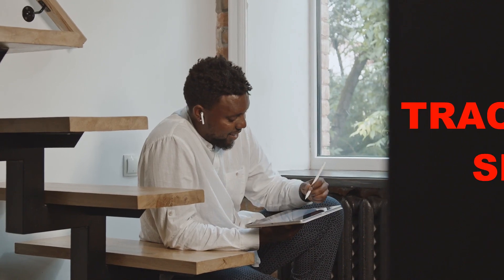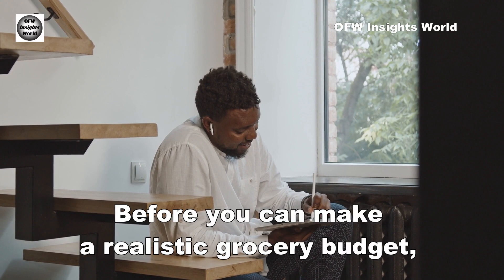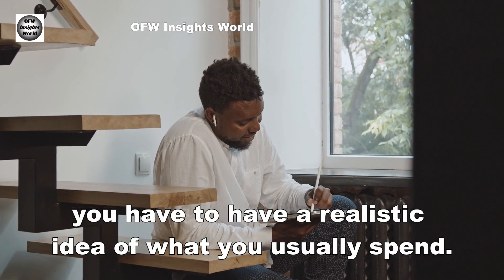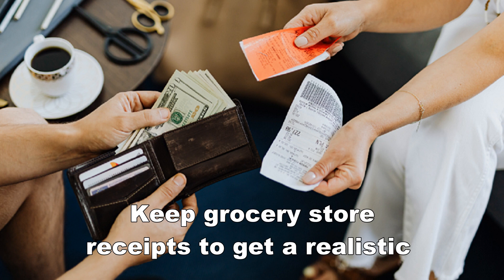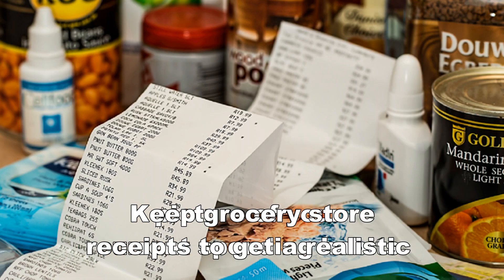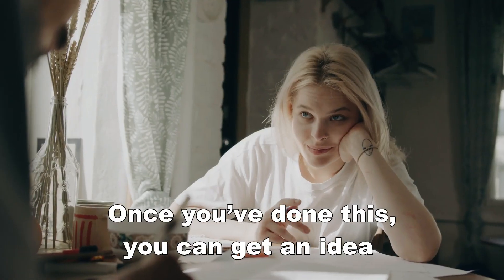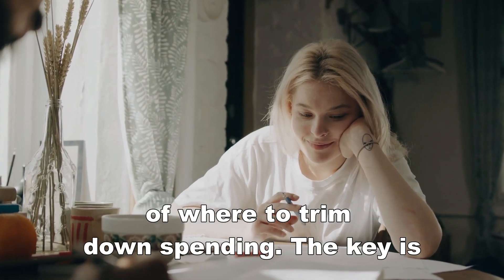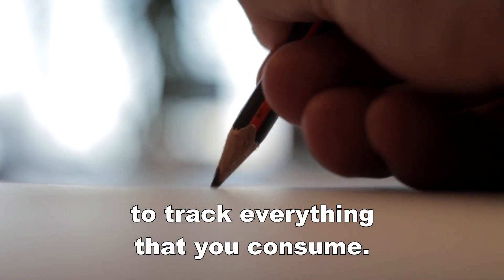Number 1: Track current spending. Before you can make a realistic grocery budget, you have to have a realistic idea of what you usually spend. Keep grocery store receipts to get a realistic picture of your current spending habits. Once you've done this, you can get an idea of where to trim down spending. The key is to track everything that you consume.